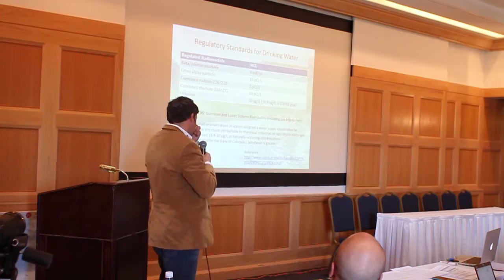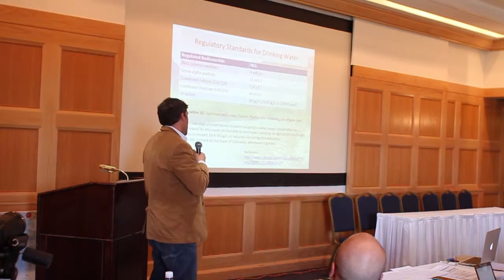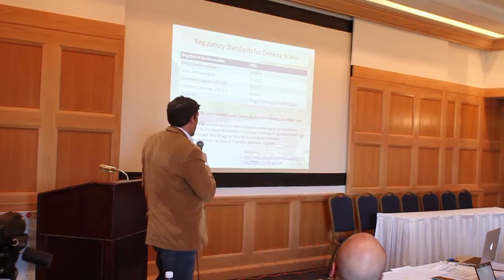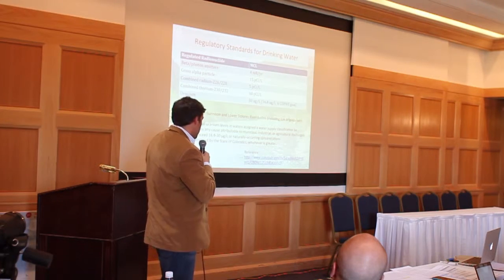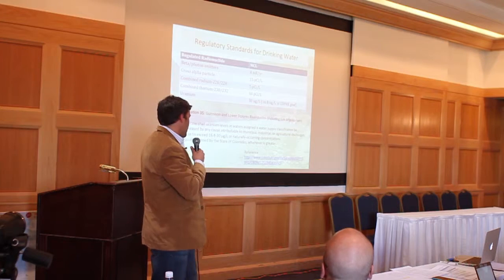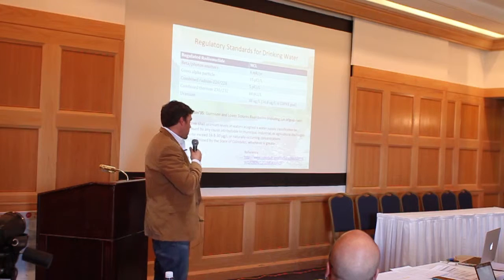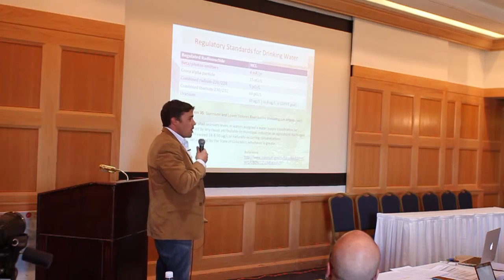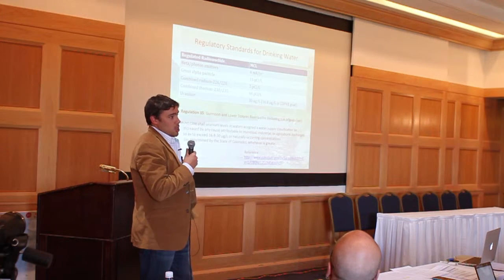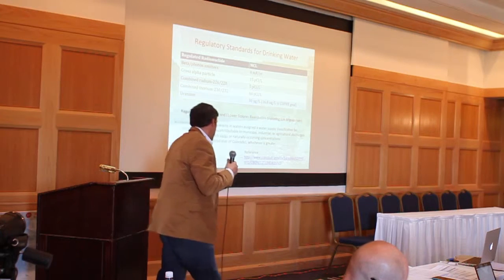Regulation 35 is Gunnison-Lower Dolores. We're talking about that range of 16 to 30 micrograms per liter, or naturally occurring concentrations as determined by the state of Colorado, whichever is greater. When you talk about naturally occurring concentrations, how much data do we have on that? Not a lot — that's part of why we're taking some measurements now, to have an idea of what naturally occurring concentrations are in groundwater, surface water, lakes, or soils in the area.